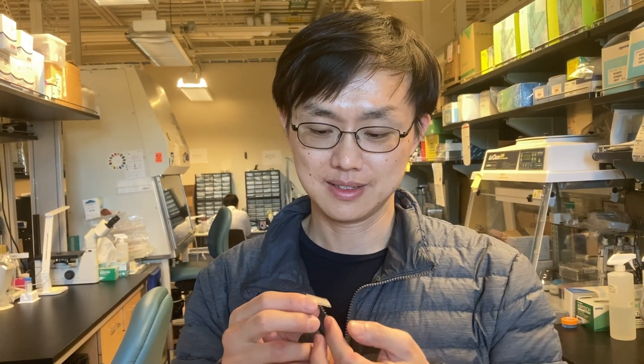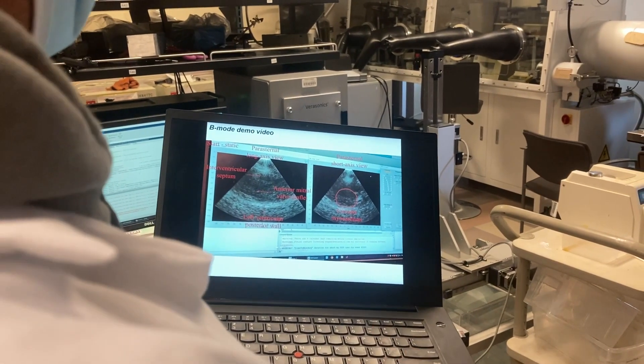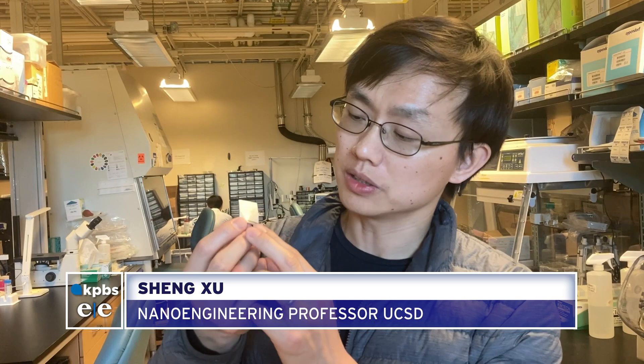Sheng Zhu holds in his hand a flexible card. It can adhere to someone's chest to capture and show the movements of the heart. This device can be worn on the human body for as long as 24 hours, but if needed, we can extend the wearing time.